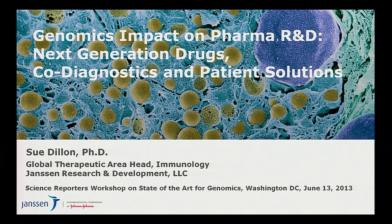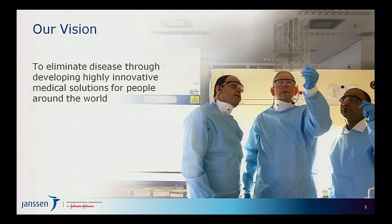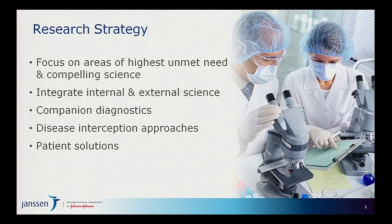Let me kick off by framing our vision at Janssen Pharmaceuticals, which is to eliminate disease through developing highly innovative medical solutions for people around the world. Clearly a very high-reaching vision, and one that we believe the whole platform of genomics and genomic sciences is absolutely critical to helping us achieve.